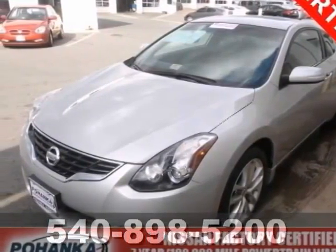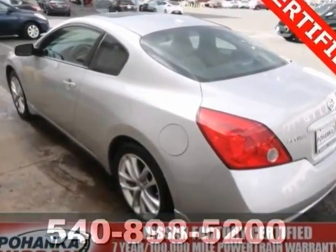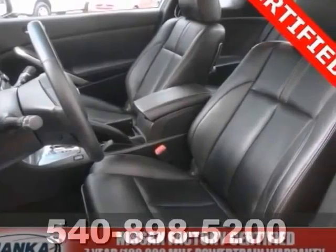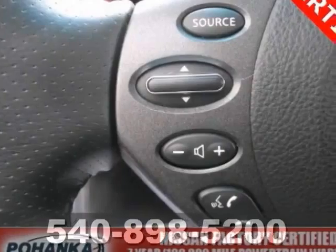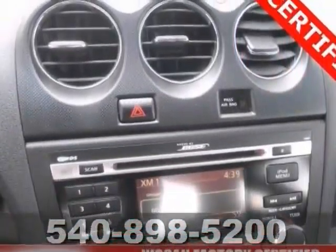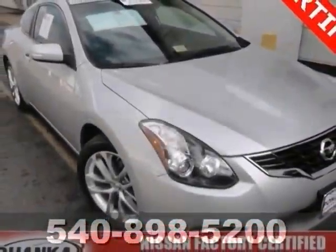When was the last time you smiled as you turned the ignition key? Well, you can feel that again with this attractive 2011 Nissan Altima. This wonderful one-owner vehicle is sure to be a favorite among our more educated buyers. It's nicely equipped, too, with a Bose stereo system, stability control, and heated leather seats. Come on out and take it for a test drive today.